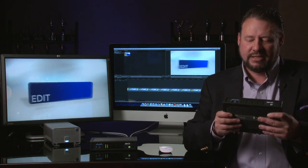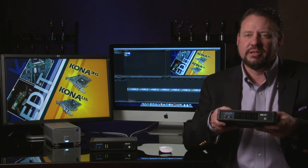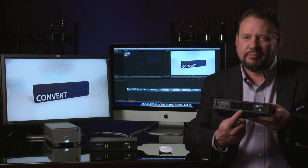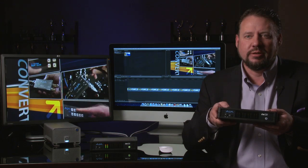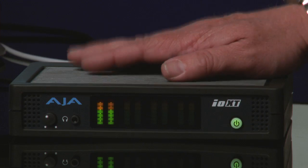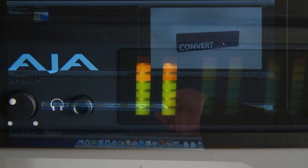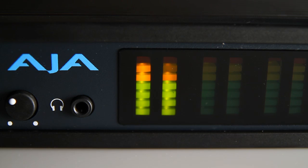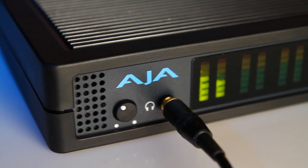Here I have an IOXT in my hands — you'll see it's really nice, small, and mobile. On the front, we have eight LED meters allowing you to monitor audio, whether it's coming in during capture or during play out. As with our live system here with FCP 10 playing our sequence, we can see the two audio channels currently being played back. You also have a headphone jack with its own level control.